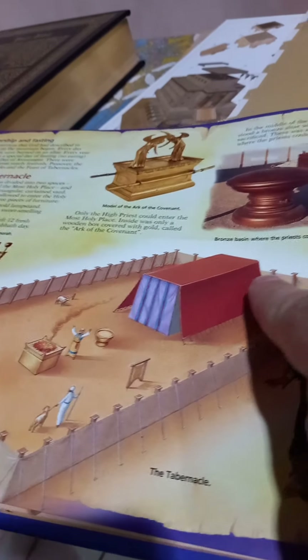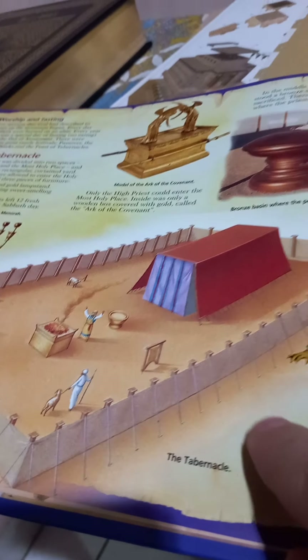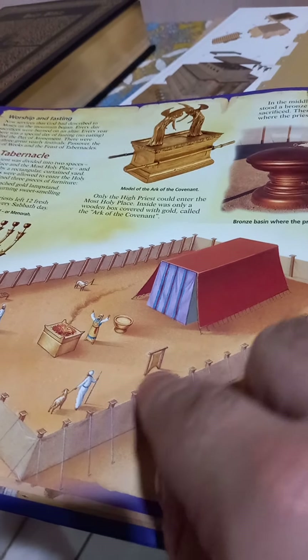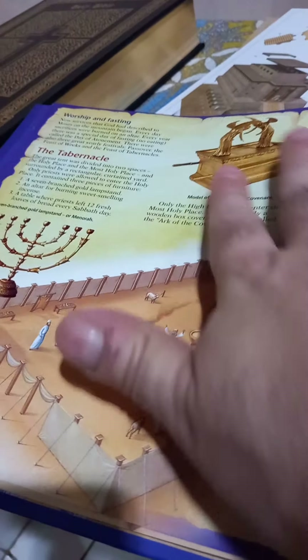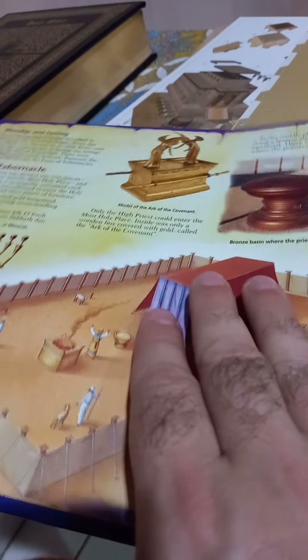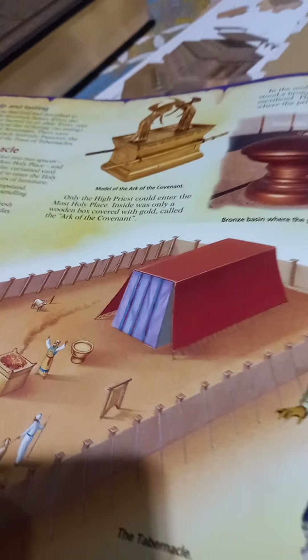Lots of useful images here to explain the faith for our children. Here's a beautiful illustration of the meeting tent, the tabernacle in the desert. All these things point to Christ — every single aspect: the altar of incense, the laver, the priests, the offerings, everything, separating the holy from the profane. Everything here points in some way to the Kingdom of God, to the Church, and the Body of Christ as the true Temple of God.